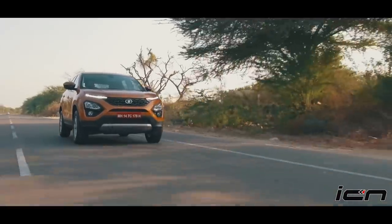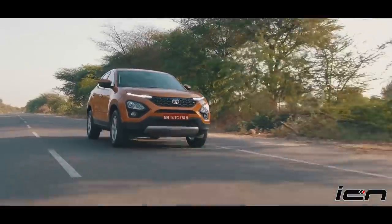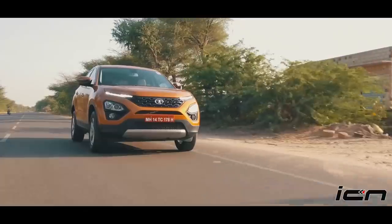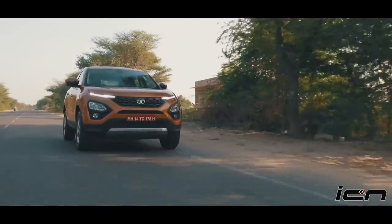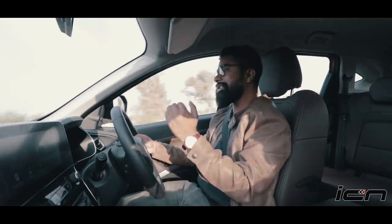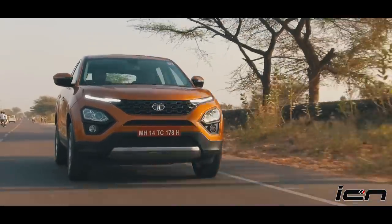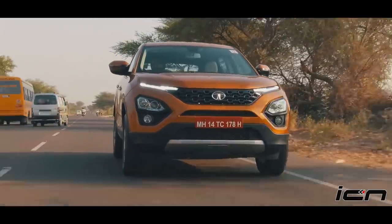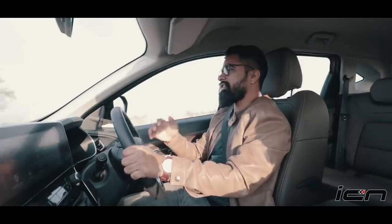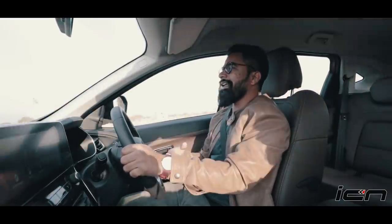The Harrier has a 2.0-litre diesel engine, which Tata Motors has sourced from Fiat, and this is the same engine that powers the Jeep Compass, but it has been detuned for the Harrier — about 30 bhp less than the Compass, meaning around 138 bhp and about 300 Nm of maximum torque.